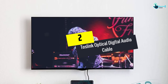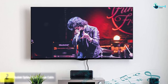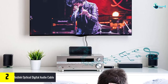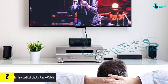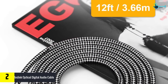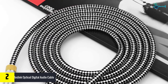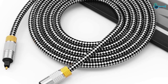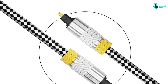At number 2, we have the Toslink Optical Digital Audio Cable. This optical cable is available in a length of 10 feet and delivers high-performance audio. It is metal molded and has gold-plated connectors that give a corrosion-resistant connection. This will provide optimal signal transfer with its buffer tubing and is compatible with most devices. Moreover, this has a fiber-optic cable that prevents any interference of RFI.